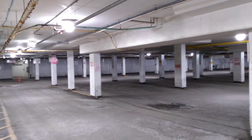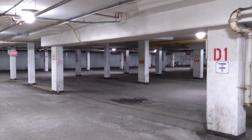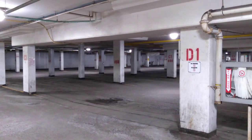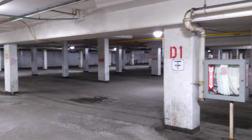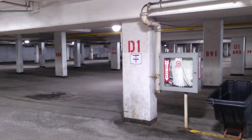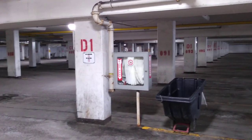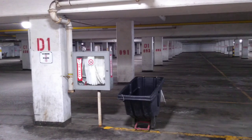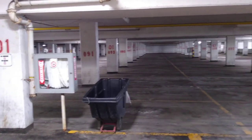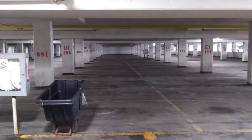This is the indoor car park for the Pacific Mall. As you can see, there is not even one car here. Probably many people still didn't know that the Pacific Mall is reopening today, because usually this place is very crowded.